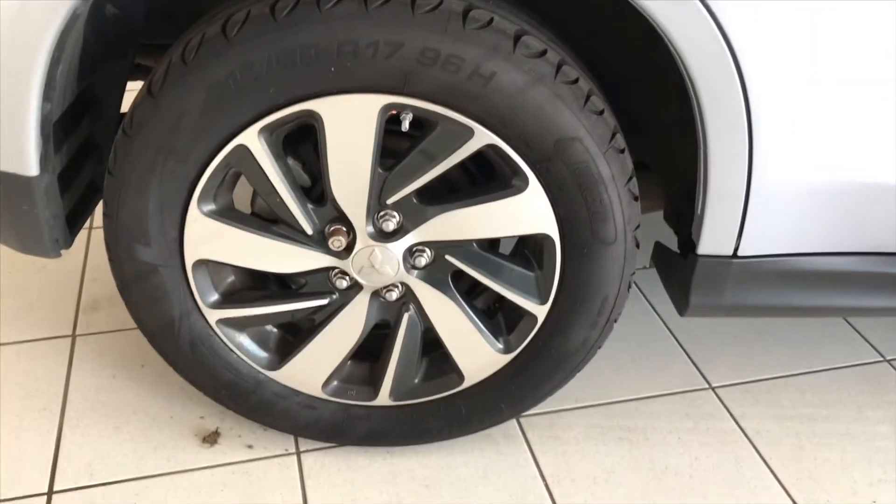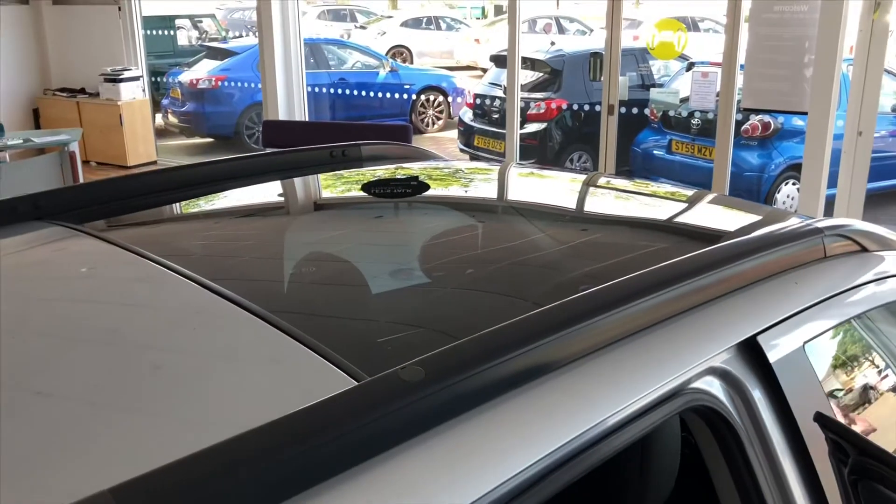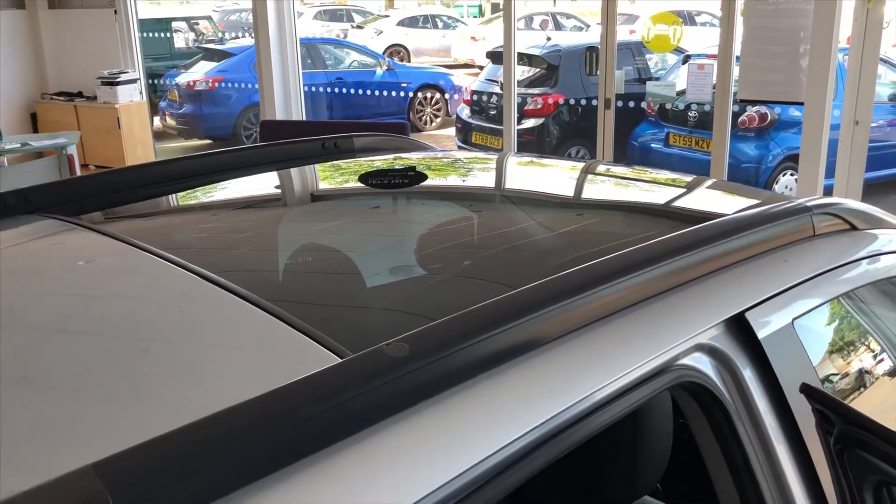Wheel number three and finally wheel number four. Before we go and look inside the car, it's worth pointing out this car also has a panoramic glass sunroof fitted as well.